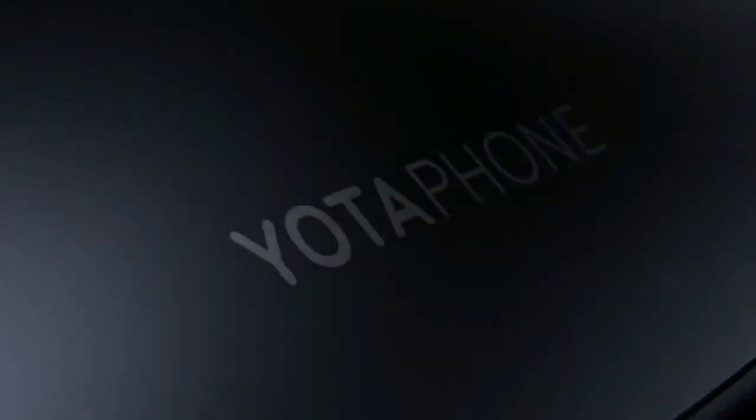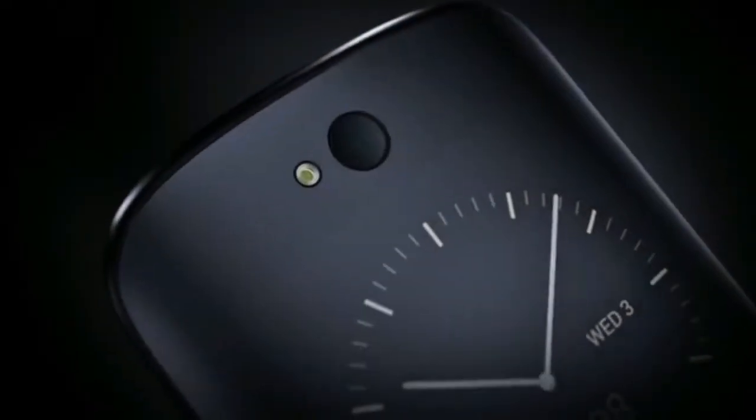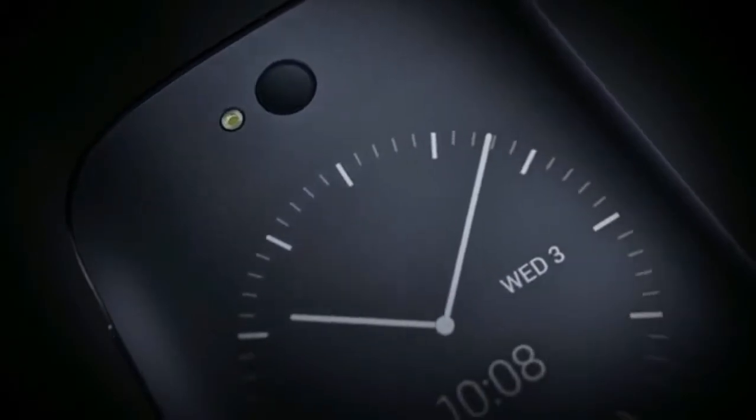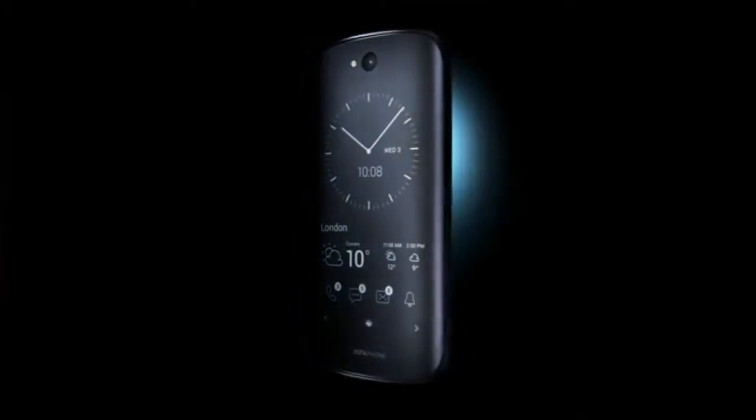Innovations always start with a single idea that just happens to be revolutionary, like the new Yotta phone. It combines the features of a regular smartphone with the benefits of electronic paper display. Yotta phone 2 — the world's first mobile that rethinks your relationship with smartphones.